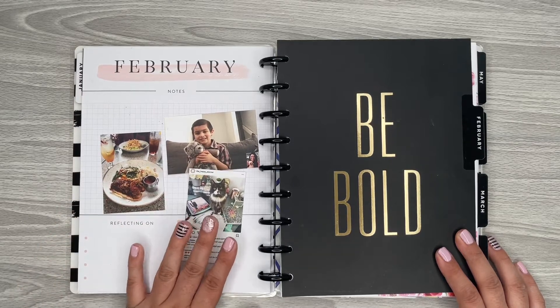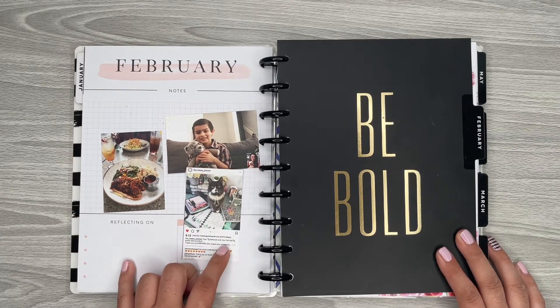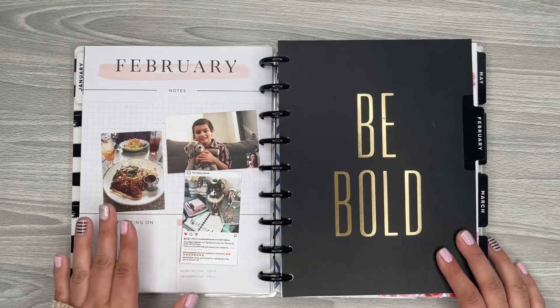And then my cat was featured on Happy Planner, which I thought was really cute that they used her photo. I think it was National Love Your Pet Day — that was February 20th. So I want to put that on this page too.